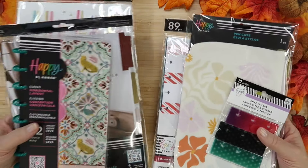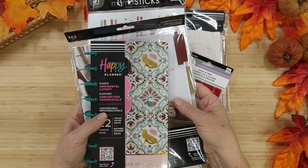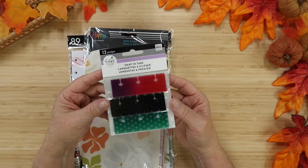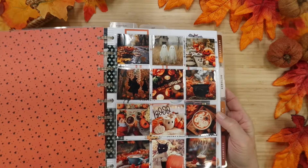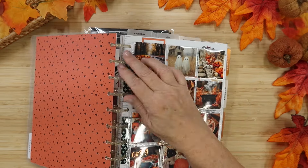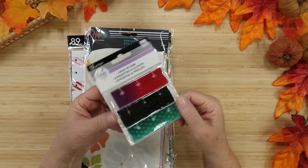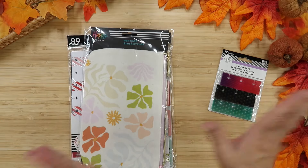I organized the Happy Planner items into two stacks — one to use now and one for 2025. Let's do the now stack first. These are snap-in tabs, which I used in a Tuesday video to create a really fun photo page using a regular scrapbook pocket page in my planner — I'll link that video below. It comes with 12 pieces, four in each color. They're transparent but colored, and I picked them up very inexpensively, like $3.50 or so.